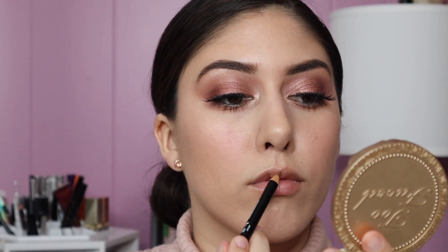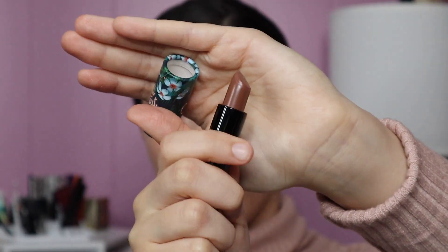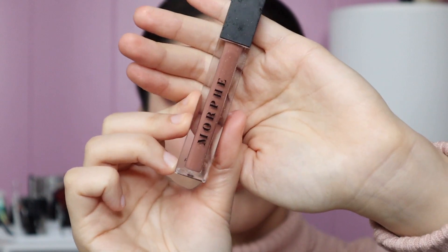Last but not least we have to do lips. I'm going to line them with this NYX pencil in the shade Nude Truffle. Then I'm taking my favorite nude lip combo — first I'm going to take this Alli lipstick in the shade Call Out, then on top I'm adding this lip gloss by Morphe called Free Bird. And we're all done — hope you guys enjoyed this video and I'll see you next time!